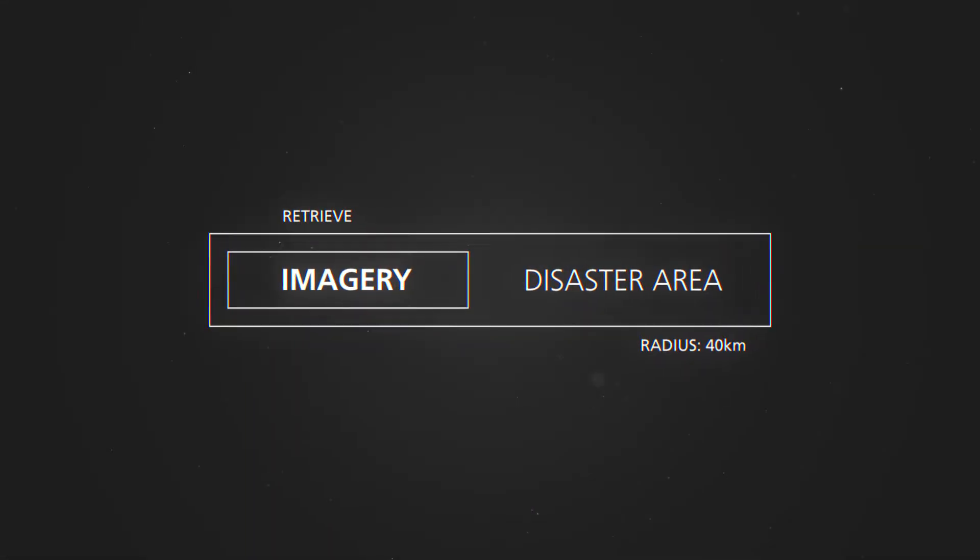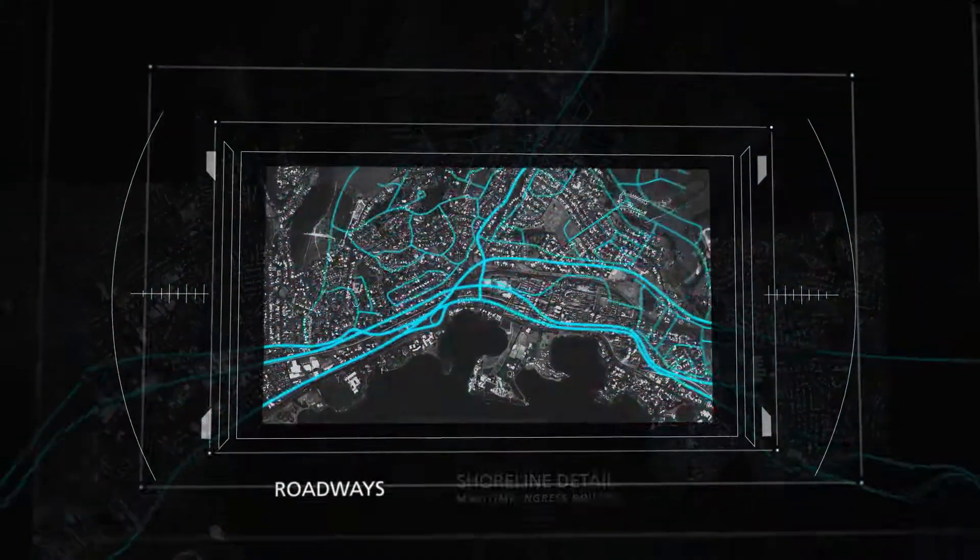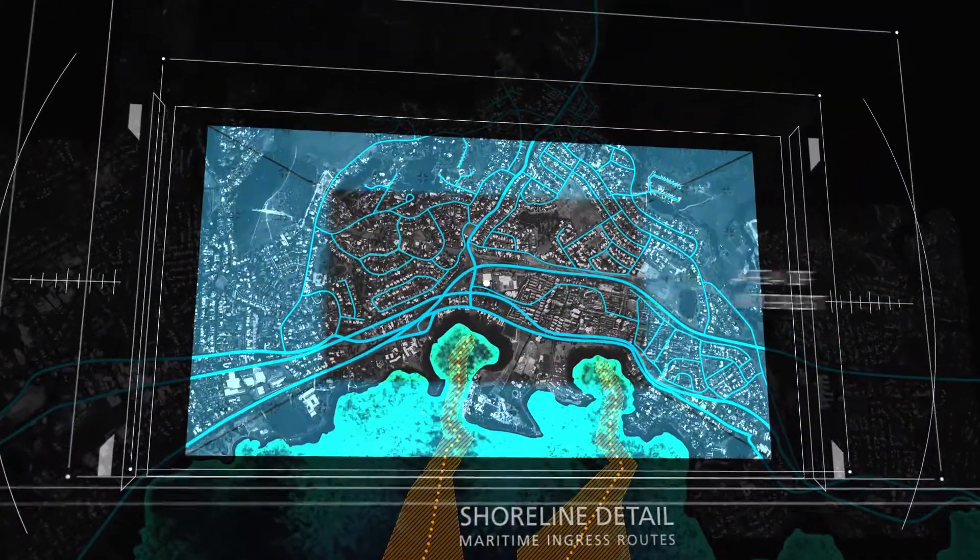Empowered by GXP, analysts quickly collect satellite imagery of the distressed region, as well as additional content layers providing roadways, shoreline detail, and building schematics.